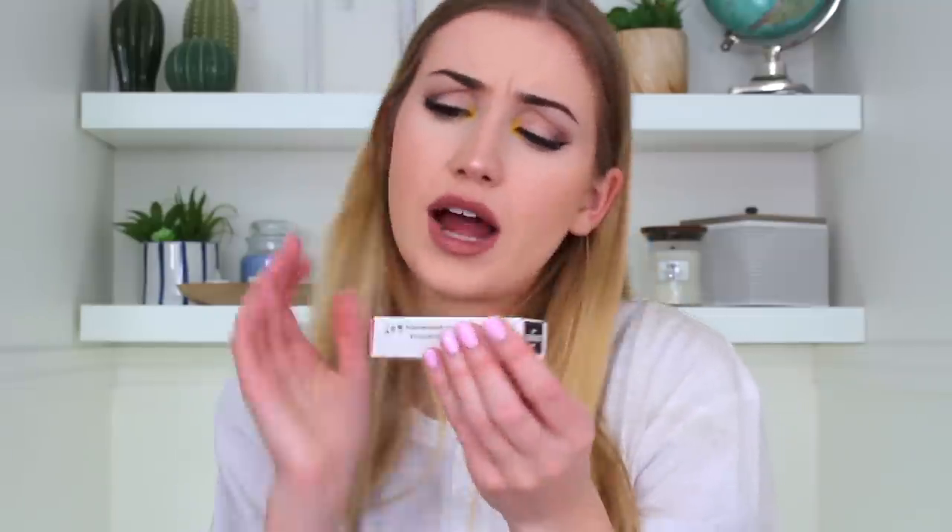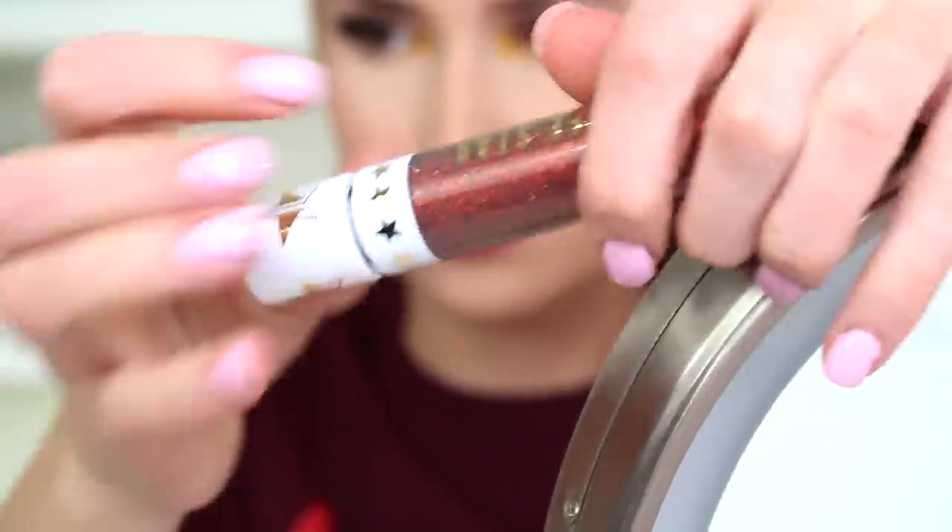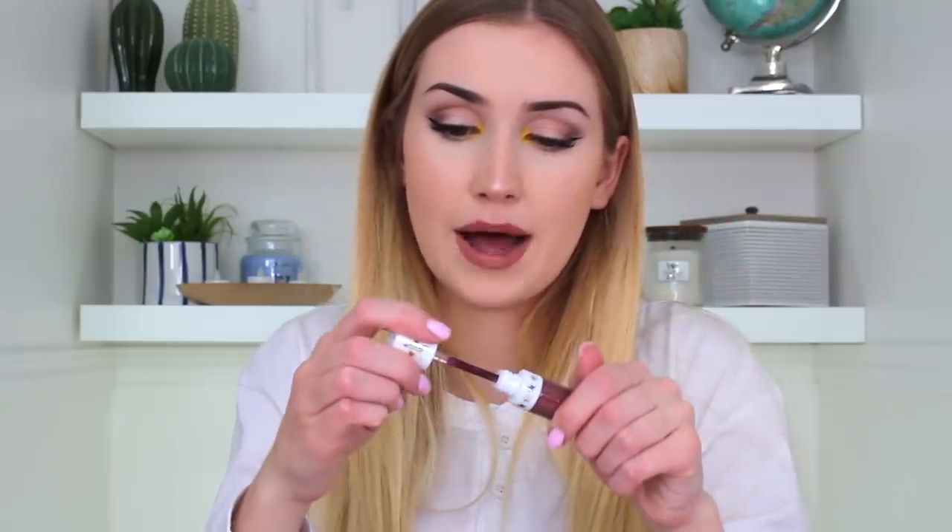Here is the one color that's scaring me — it's called Triggered. It looks like a dark purpley brown color. The liquid lipstick casing is white with iridescent sparkles on it, which is really pretty. It looks like it's going to be like a purple. I'm going to quickly put it on my lips and see what it looks like.